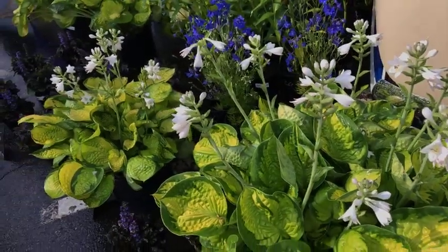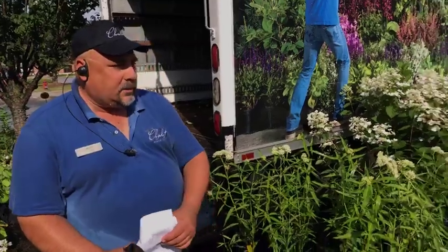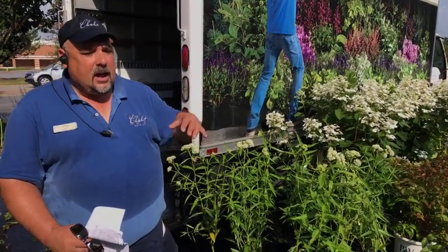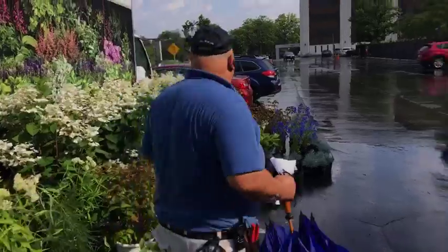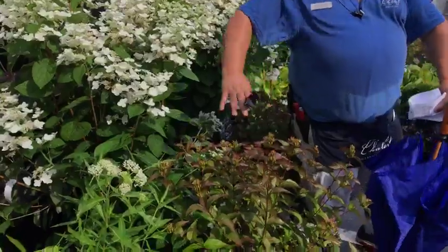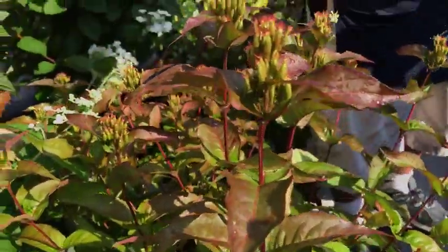Next up, Diervilla — one of those unique shrub plants called bush honeysuckle, though it's not related to honeysuckle at all. It has beautiful yellow flowers in midsummer through late summer that butterflies absolutely love. If you want to attract butterflies and bees to your garden, put this in. It's prettier than a red twig dogwood and should replace red twig dogwood wherever you'd use one. This new introduction is called 'Kodiak Black,' and it does well from medium light to full blazing sunshine.